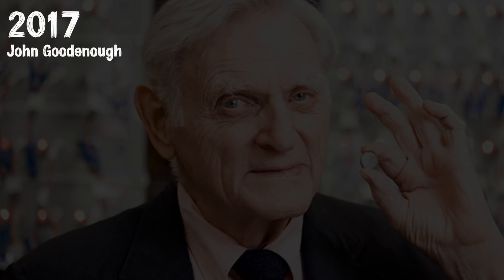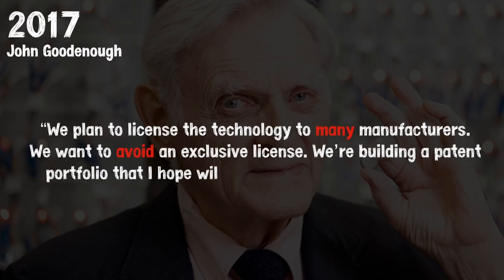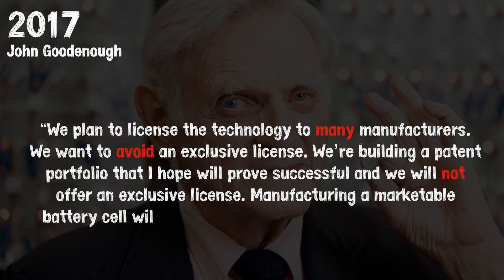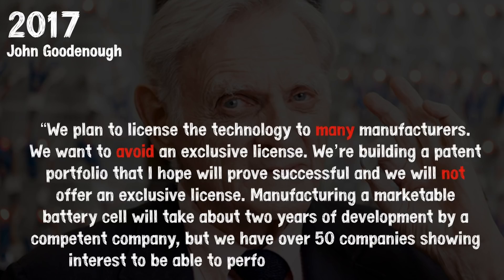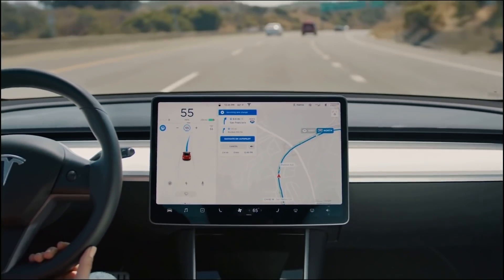This leads to the reasoning for why the Goodenough-Braga glass battery commercialization may not be a win for Tesla. In an interview in 2017, Goodenough said: 'We plan to license the technology to many manufacturers. We want to avoid an exclusive license. We're building a patent portfolio that I hope will prove successful, and we will not offer an exclusive license. Manufacturing a marketable battery cell will take about two years of development by a competent battery company, but we have over 50 companies showing interest.' Anyone has and will have access to this technology, and while Tesla and Panasonic would hypothetically have the best chance to commercialize it, everyone else would quickly follow behind — which could actually reduce the competitive edge that Tesla has today.